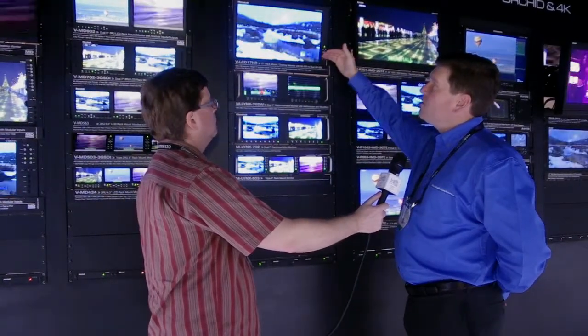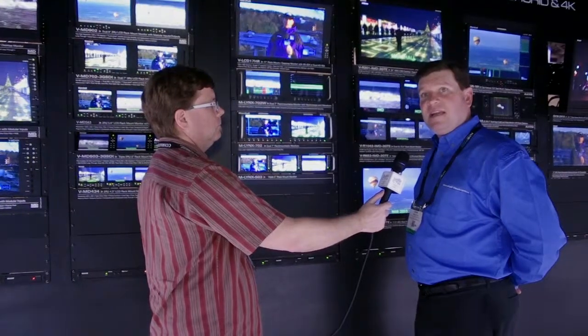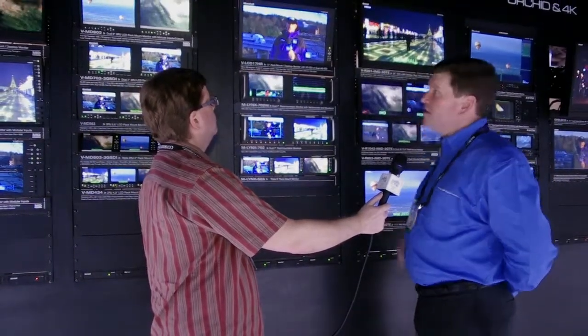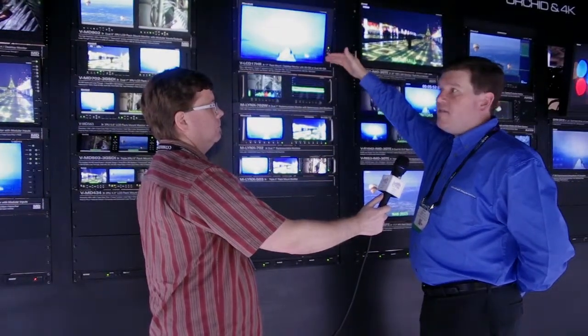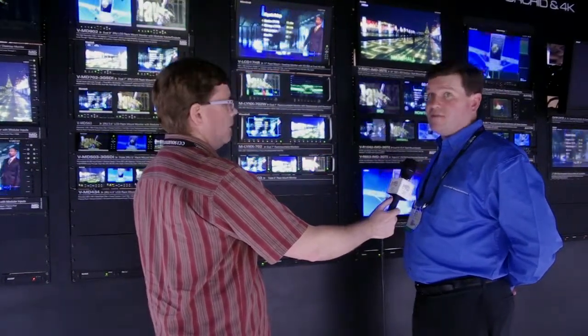The next monitor in this series is the Lynx VLCD17HR — a full-resolution 17-inch rack-mountable monitor at 1920 by 1080. It can come with HD-SDI inputs or HDMI inputs, and it has a cost of $999. This is brand new, just released, and will be available in about two months, sometime in June.